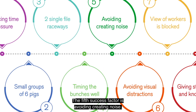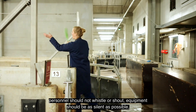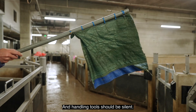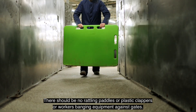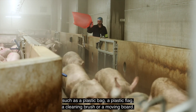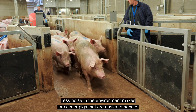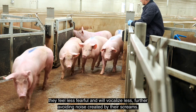The fifth success factor is avoiding creating noise. This applies to all forms of noise. Personnel should not whistle or shout. Equipment should be as silent as possible, like gates, hydraulics and chains. Handling tools should be silent — no rattling paddles, plastic clappers, or workers banging equipment against gates. All handling tools should be painless and noiseless, such as a plastic bag, a plastic flag, a cleaning brush or a moving board. Less noise in the environment makes for calmer pigs that are easier to handle. They feel less fearful and will vocalize less, further avoiding noise created by their screams.